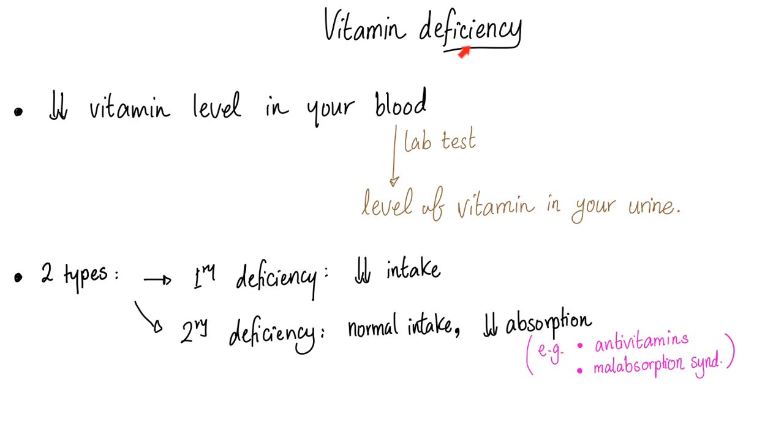How do you know that you have a vitamin deficiency? Measure the vitamin level in the blood and in the urine. There are two types of vitamin deficiency: primary, where there is decreased intake, and secondary, where intake is normal but there is decreased absorption.